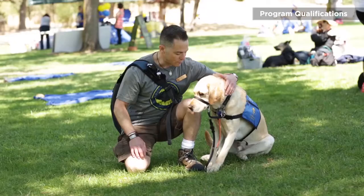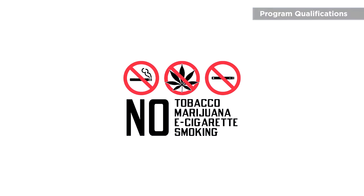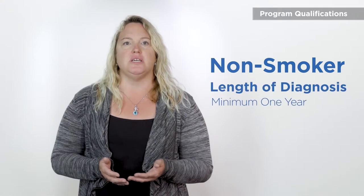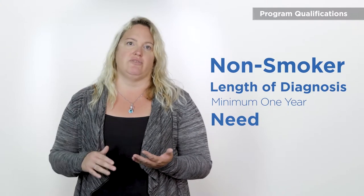Let's talk about our program qualifications. We are looking for individuals with a high level of motivation and engagement. Historically, individuals who are engaged and motivated to do the work and remain in our program even after dog placement have the most success and their dogs work the longest and most efficiently. Applicants must live within a three-hour radius of our facility. You must be a non-smoking household and all clients must be non-smokers, because smoke affects the dog's ability to smell for up to three days. We ask that you've been diagnosed with diabetes for at least a year before applying.